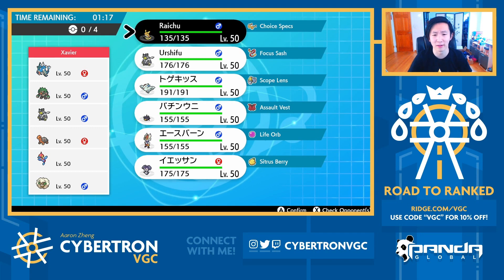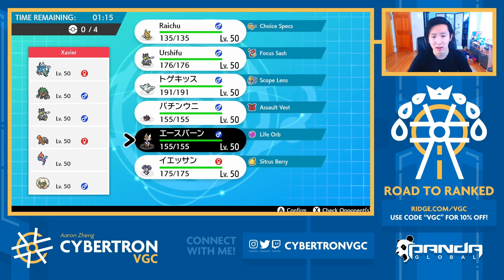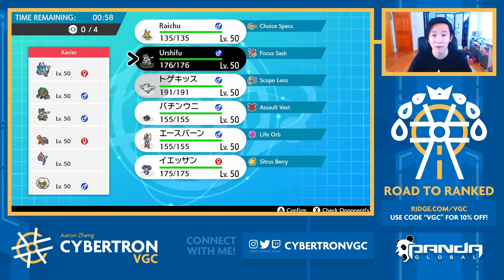There's a bunch of scary stuff here. There's the Tailwind from Whimsicott. Torkoal is really intriguing because it's such a slow Pokemon on an otherwise fast team. Porygon Z is what scares me the most here — Porygon Z plus Tailwind looks like a very deadly combination. However, I do have Urshifu, which can just dunk on it with something like a Close Combat.